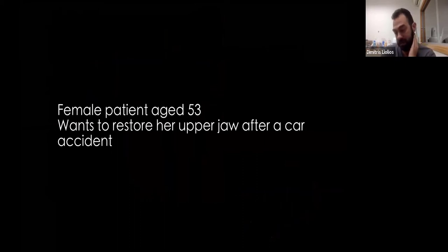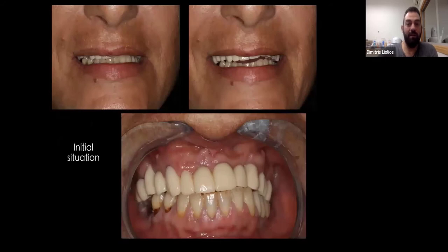So now here we have a patient — she's 53 years old. She had a car accident about 20 years ago, so a big chunk of her upper jaw was removed due to the accident. The bone was not there, and she wanted to restore her upper jaw. You can see we have a really weird situation where the left part of her teeth are going up, and because of the accident, the lower teeth have erupted, causing the prosthesis she was wearing to be adjusted accordingly. Some teeth were extracted, three implants were placed, and we started working on the case.